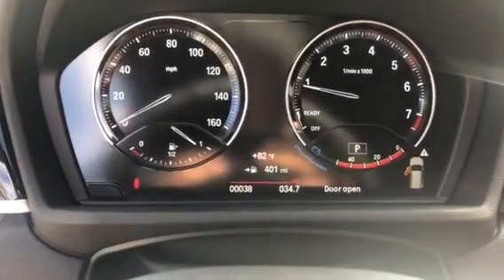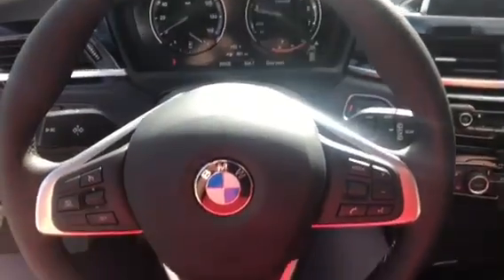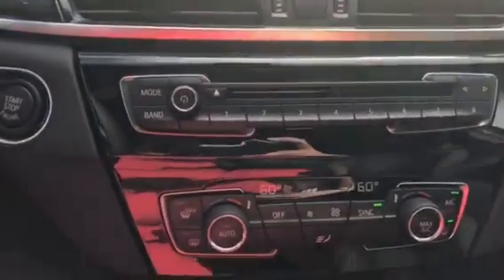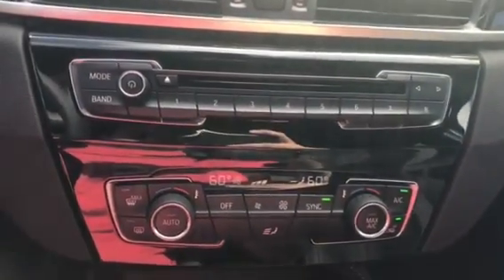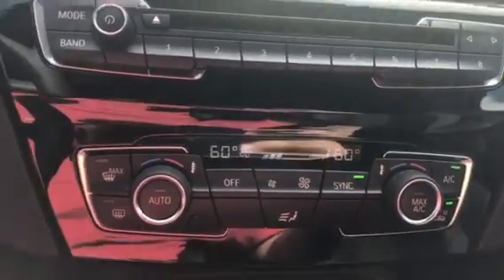There's a dashboard that's partially digitalized, and here's the steering wheel. Here is the iDrive screen — the car has Bluetooth audio and navigation. Here's the CD/DVD player, the preset buttons, and the climate control center.